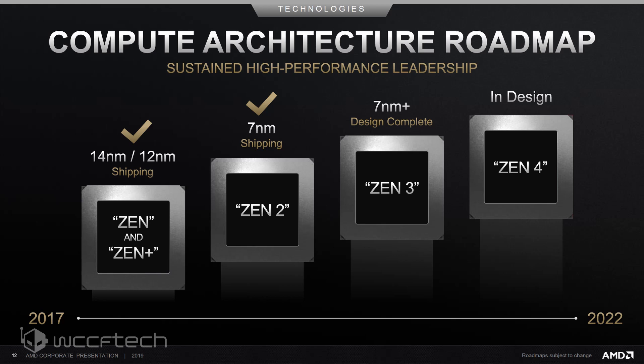AMD also confirmed that they will be following Intel's tick-tock cadence, which Intel seems to have completely abandoned. AMD states that, like Intel, a tick would represent a new process node but with similar architecture designs to the previous offering, while a tock would represent a brand new chip architecture but with a similar or improved process node. This shows that the Zen 3 architecture will be AMD's first proper tock since the original Zen core, while the existing Zen 2 architecture is a tick.